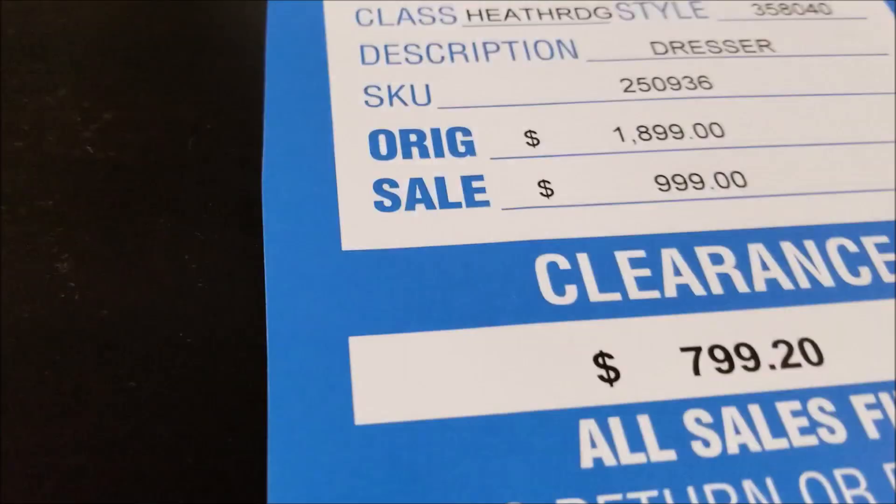If you are into more traditional style furniture, you will be very happy in this store, I have to say.